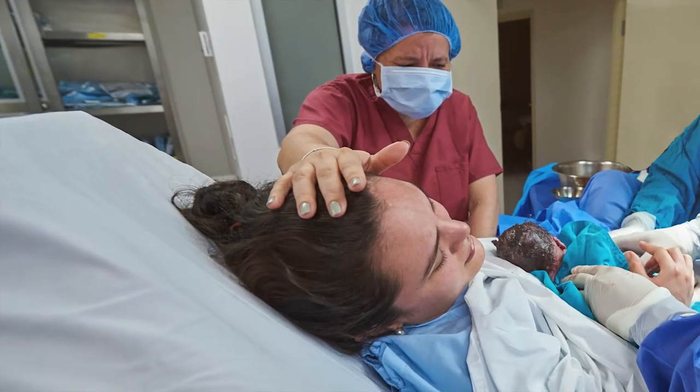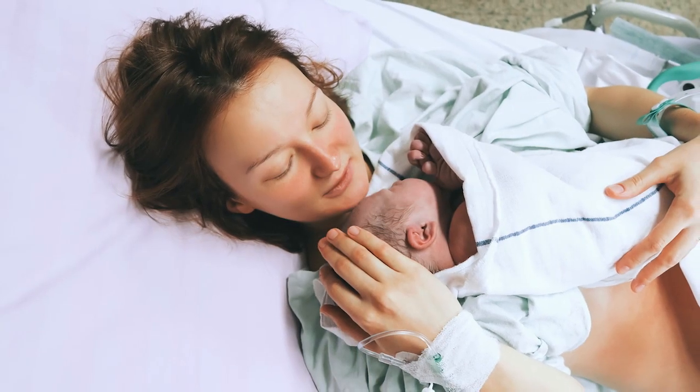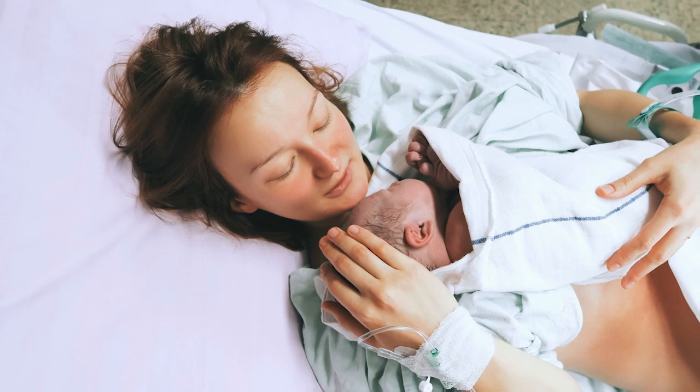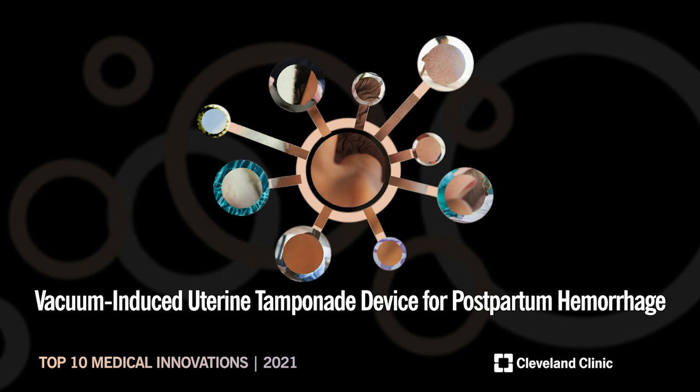As a low-tech solution potentially translatable to developing countries with low resource availability, vacuum-induced uterine tamponade devices are showing promise to new mothers around the world.